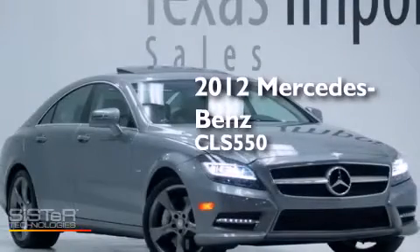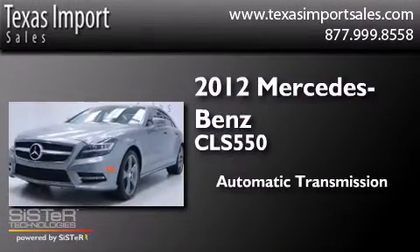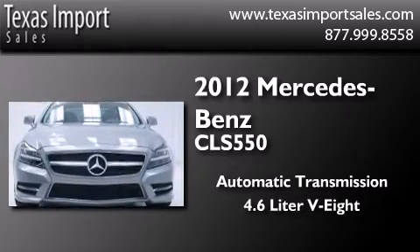This is a 2012 Mercedes-Benz CLS 550. This four-door sedan has an automatic transmission and a 4.6-liter V8.